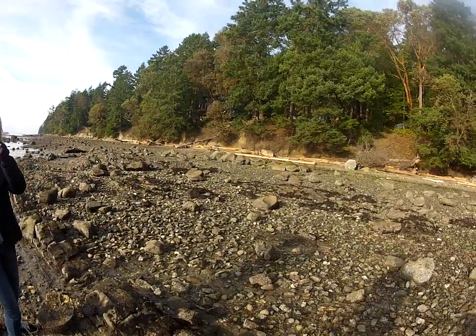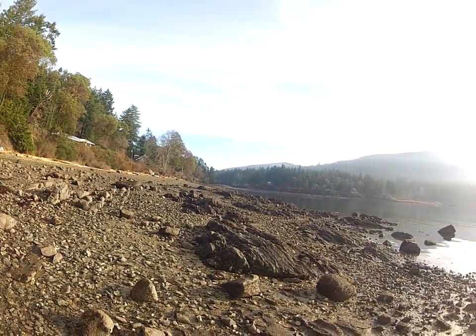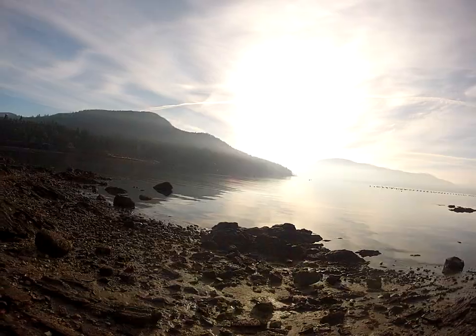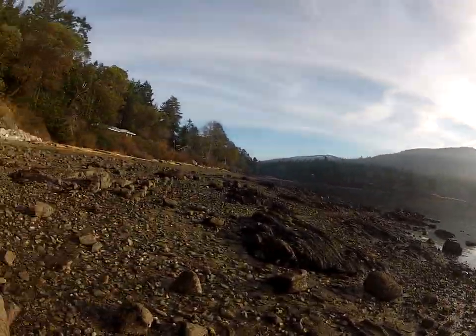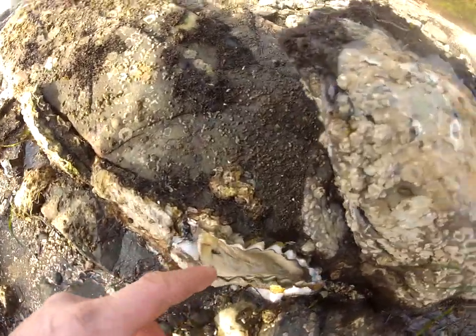It is absolutely beautiful and it feels like spring out here. This is a good place to be in Canada on a winter day — Salt Spring Island, the southern Gulf Islands. You can harvest the food right off the beach. Isn't that nice? So anyway, I'm going to finish shucking this oyster and continue with the rest. Thanks so much.